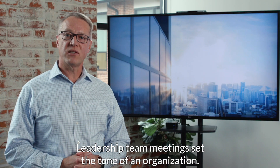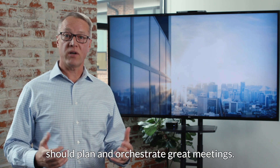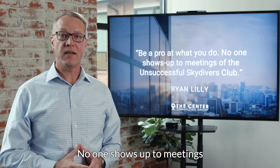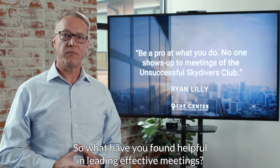Leadership team meetings set the tone of an organization, so great leaders of great organizations should plan and orchestrate great meetings. As Ryan Lilly says, 'Be a pro at what you do. No one shows up to meetings for the unsuccessful skydivers club.' So what have you found helpful in leading effective meetings?